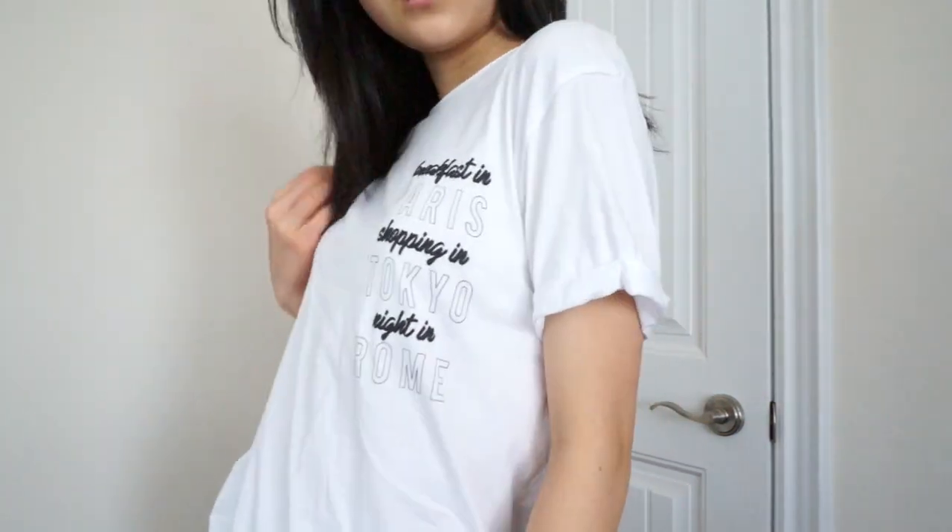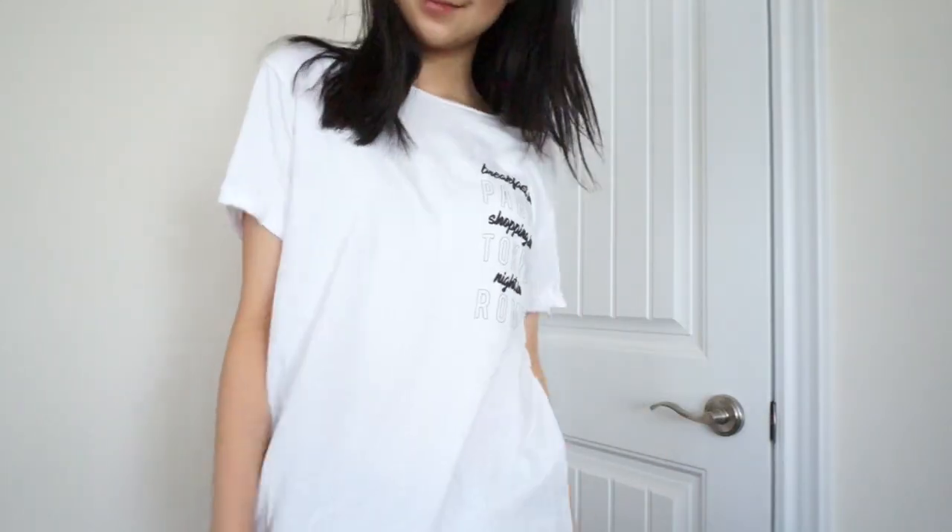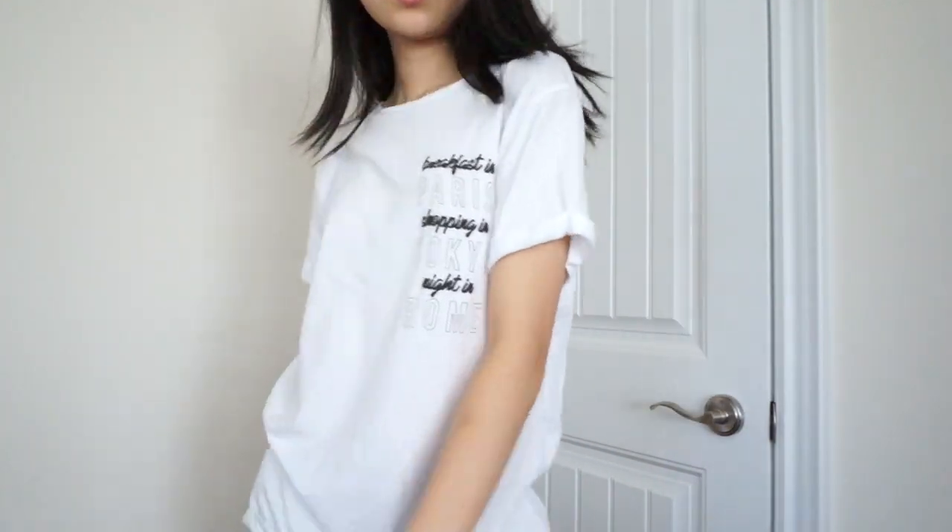Now moving on to the one piece I got from Mango — I bought this in Thailand. It's just a plain white t-shirt, and on the left side of the chest it says 'Breakfast in Paris, Shopping in Tokyo, Night in Rome' in this beautiful cursive and block letter font. I love what it says and even the font is so cute. It's a bit big, so I think with a black pair of shorts and tucked in the front it's going to be such a cute look.